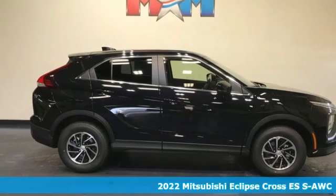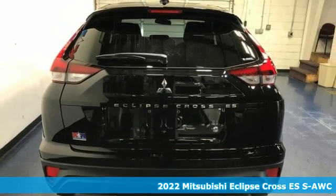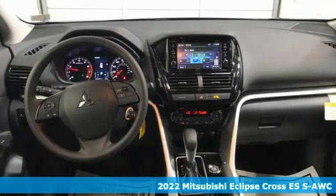Here's a new 2022 Mitsubishi Eclipse Cross. Mitsubishi, pursue your passion. Plus, it offers an exciting list of features.